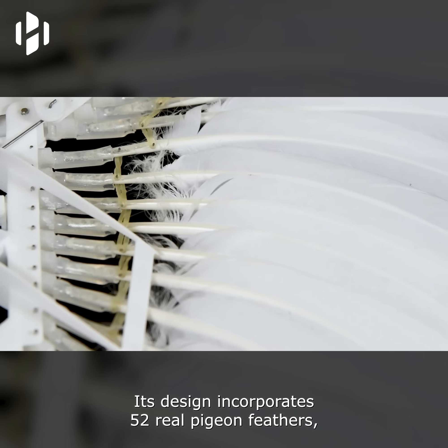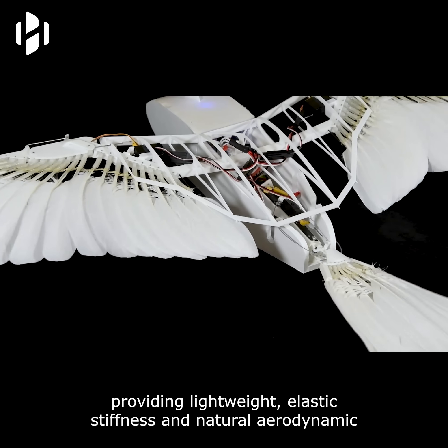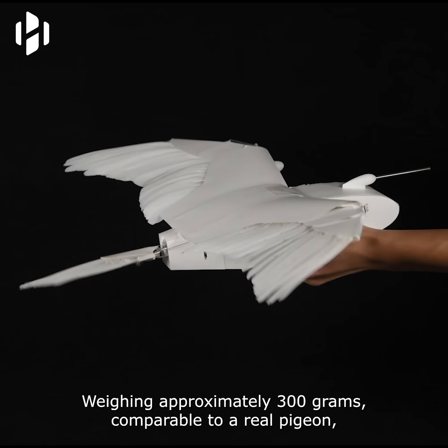Its design incorporates 52 real pigeon feathers, providing lightweight, elastic stiffness, and natural aerodynamic properties, allowing for smooth, continuous morphing.